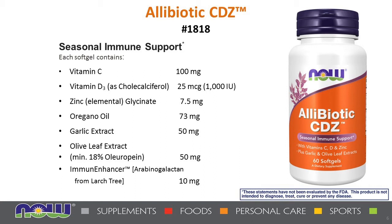Oregano, garlic, and olive leaf extracts have been popular botanicals since ancient times. Immune Enhancer contains arabinogalactan, a high molecular weight polysaccharide extracted from the larch tree, that has been studied for its ability to promote a healthy immune response.